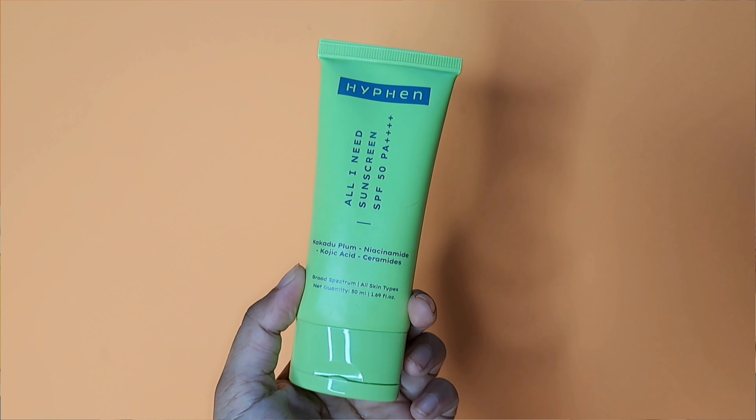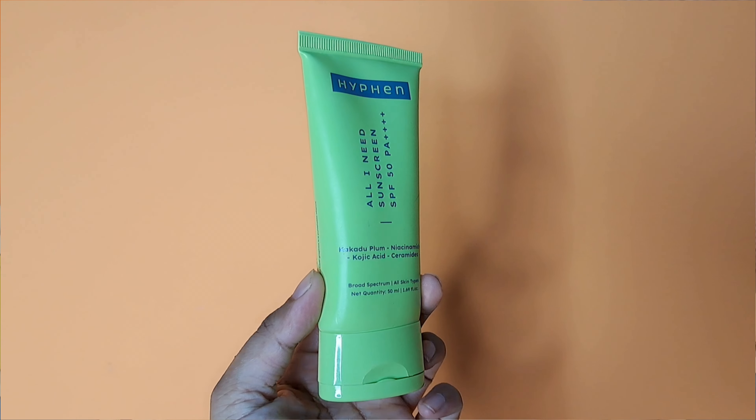Next we have sunscreen. Oh my god guys, I love sunscreen! I try many sunscreens and review them. I love to try different sunscreens and I was really excited to try this one. So this is the Hyphen All I Need Sunscreen SPF 50 PA++++. I have used it for 2 weeks. I love it. It is an oily, heavy, dewy type of sunscreen.